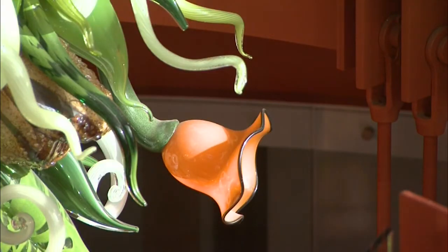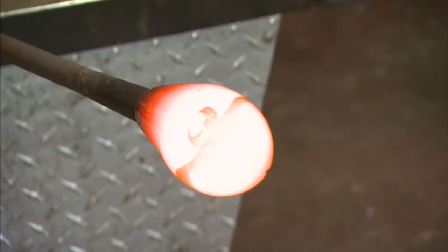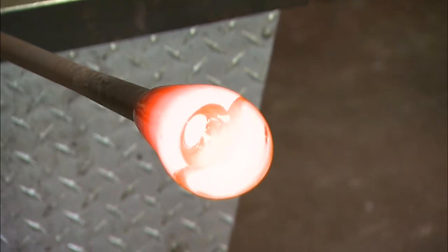Transforming molten liquid into a tangible object — to me that's really powerful and very exciting. According to John and Dennis, the art of glassblowing dates back more than 2,000 years. John demonstrates how glassblowing got its name as he blows into the hollow rod, creating a bubble in the glass. With every turn, the bubble grows bigger and bigger.